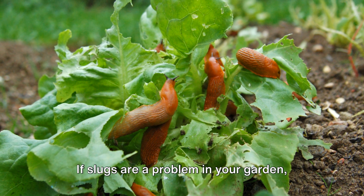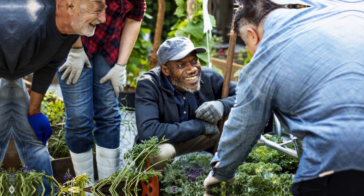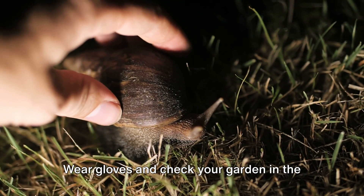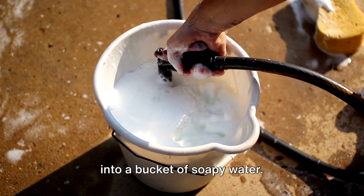If slugs are a problem in your garden, keep watching as we reveal our expert tips on how to banish those slimy pests. Tip 1: Handpicking. One of the simplest methods is to manually remove slugs from your garden. Wear gloves and check your garden in the early morning or late evening when slugs are most active. Dispose of the slugs by dropping them into a bucket of soapy water.